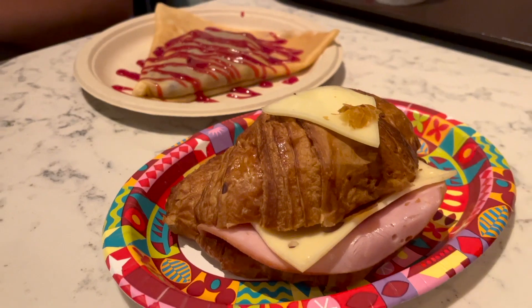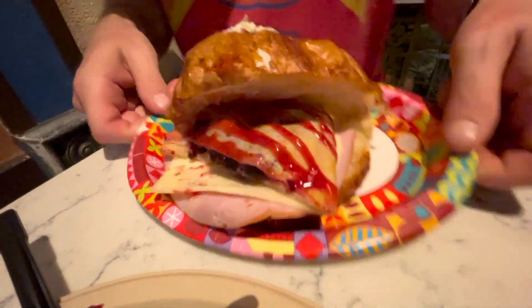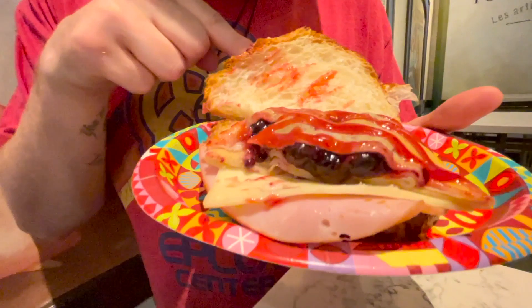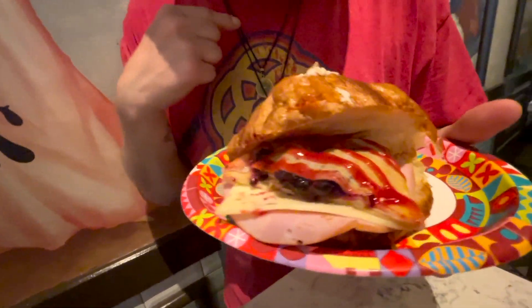TMR Tours is back at Epcot for a snack smash. We are here in the World Showcase going to the France Pavilion to try smashing together two French delicacies. We have the Crescent Jambon et Fromage from Les Halles Boulangerie, and then from the new Creperie, we have the Red Berry Crepe. We're hoping that this has a Monte Cristo vibe, because obviously with the ham, cheese, and jelly — Monte Cristo. So we're thinking this might have some of that going on. Let's smash it up.